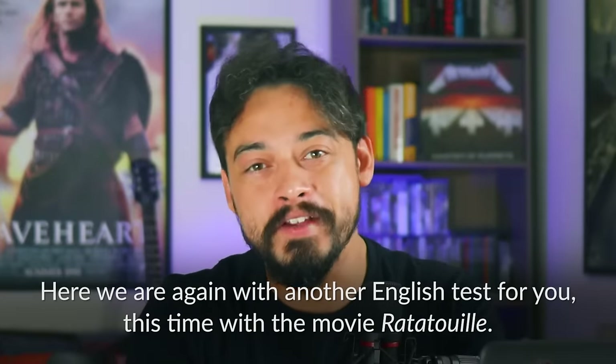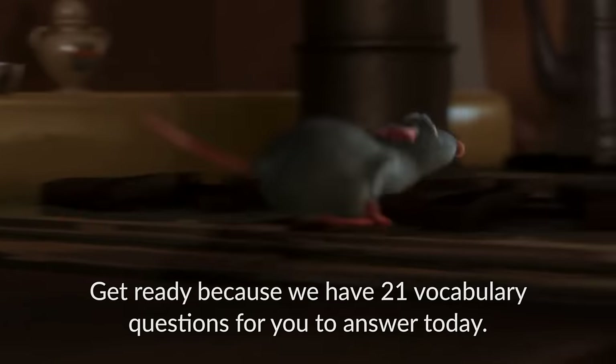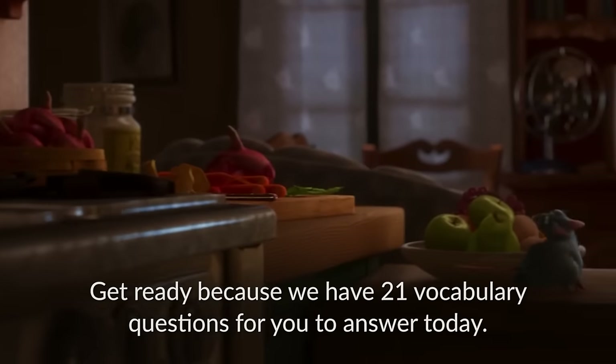Here we are again with another English test for you, this time with the movie Ratatouille. Get ready because we have 21 vocabulary questions for you to answer today.